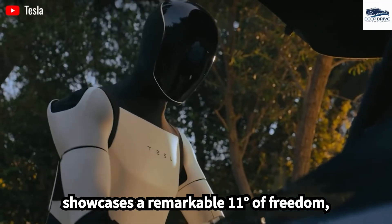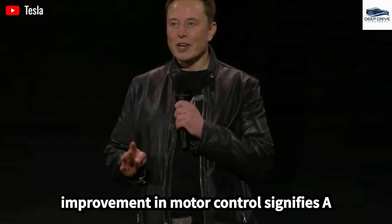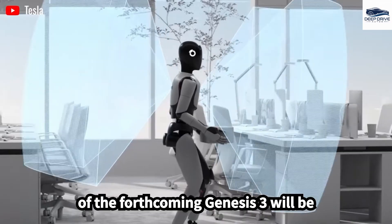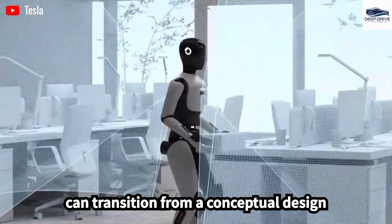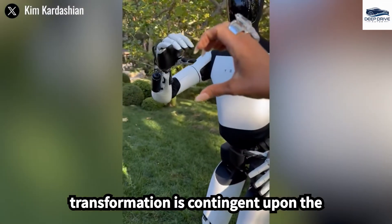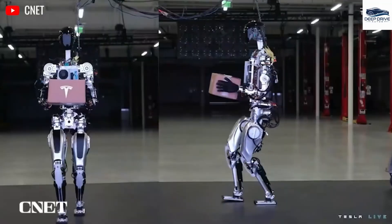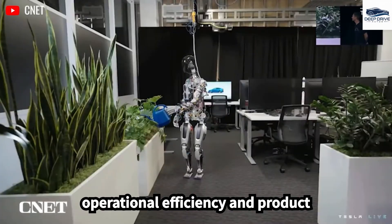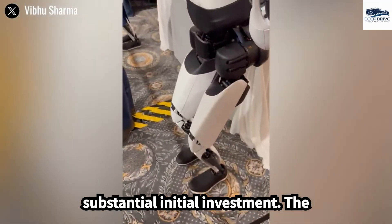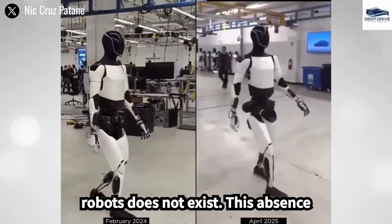The Gen 2 model showcases 11 degrees of freedom, enabling intricate tasks such as yoga and dancing — a considerable step forward compared to its predecessor Gen 1. The success of the forthcoming Gen 3 will be pivotal in transitioning Optimus from a conceptual design to a commercially viable product, contingent on cost-effective mass production. Tesla's vertical integration strategy aims to control the supply chain for humanoid robots, though it presents risks and requires substantial initial investment, compounded by the absence of a pre-existing supply chain for humanoid robots.